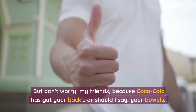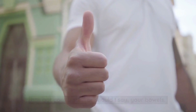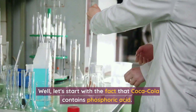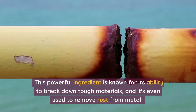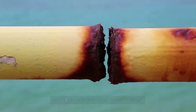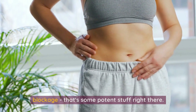But don't worry, my friends, because Coca-Cola has got your back — or should I say, your bowels. How does this bubbly beverage work its magic? Well, let's start with the fact that Coca-Cola contains phosphoric acid. This powerful ingredient is known for its ability to break down tough materials, and it's even used to remove rust from metal. No wonder it can help you with your bowel blockage — that's some potent stuff right there.